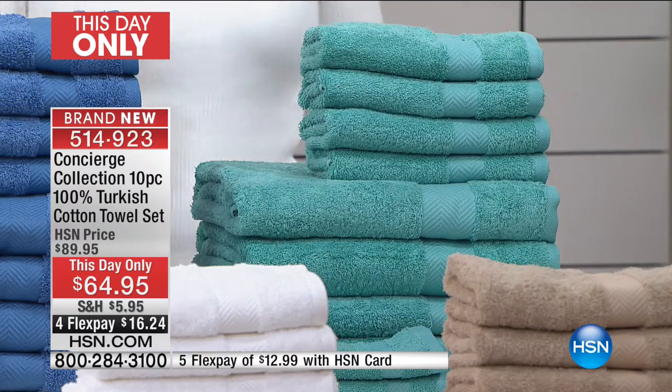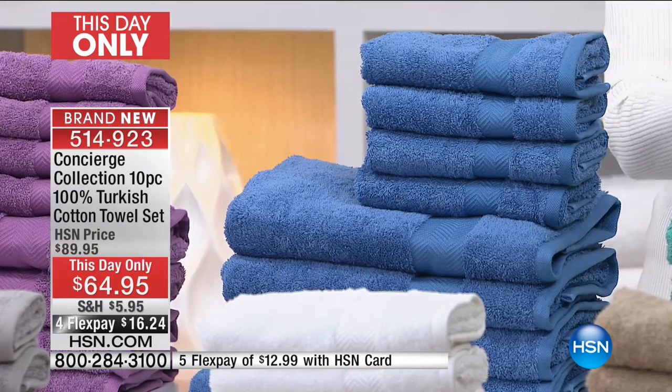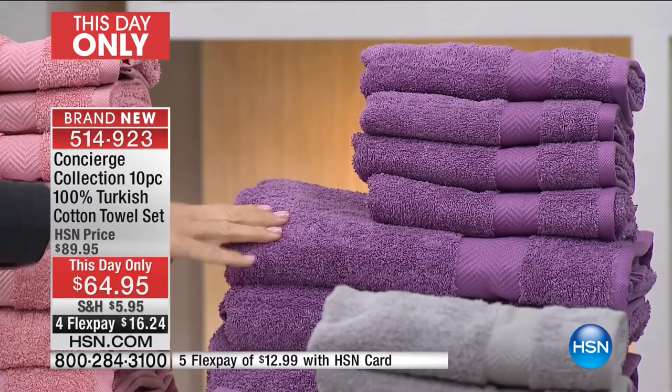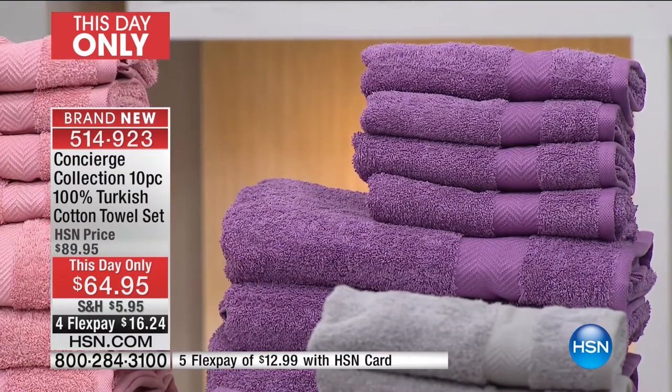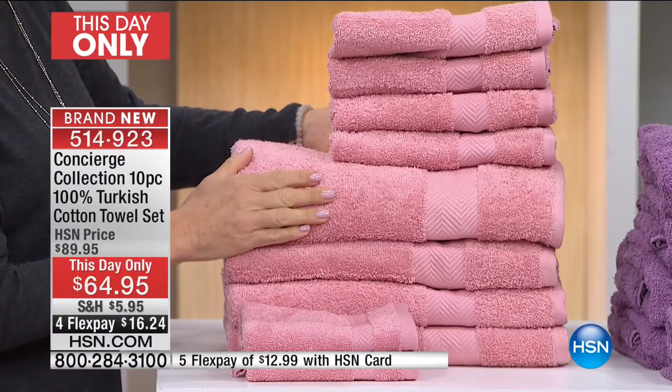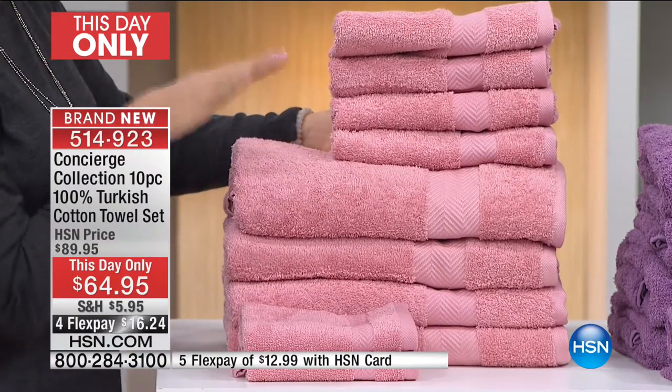That turquoise is beautiful. There's your deeper blue. We're calling it turquoise. There's your lavender. And we have pink — you don't see this very often and it's a beautiful rose pink. Notice this configuration is a little different. We're giving you more of the bigger size towels, which doesn't make sense — but exactly.